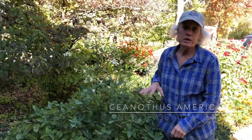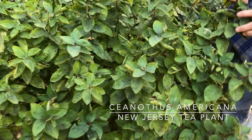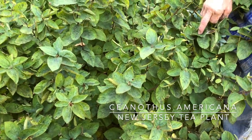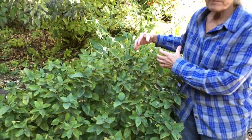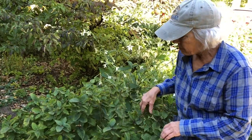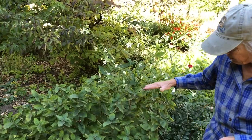This is New Jersey tea, Ceanothus americana. It is one of just a very small handful of woody plants that grow in prairies in our part of the country. Lead plant would be another example. I'm thinking these plants have probably been here for seven or eight years.